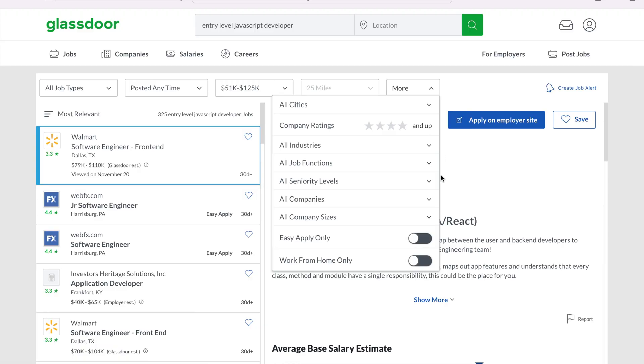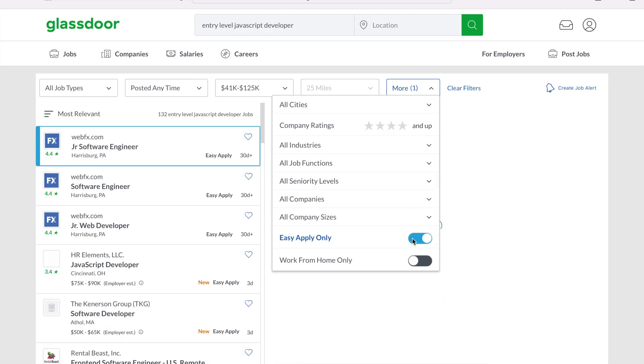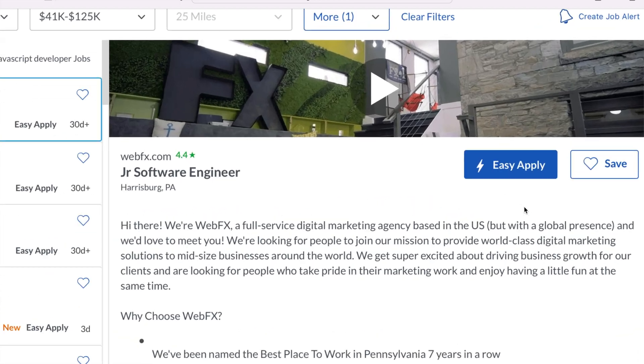Glassdoor also has an easy apply option for some positions. You upload your resume as a profile to Glassdoor, and if you see a position you like with an easy apply option, all you have to do is click a button to send your resume to that company. The cons are that some companies choose not to post here, and this board doesn't get updated as frequently as the others.